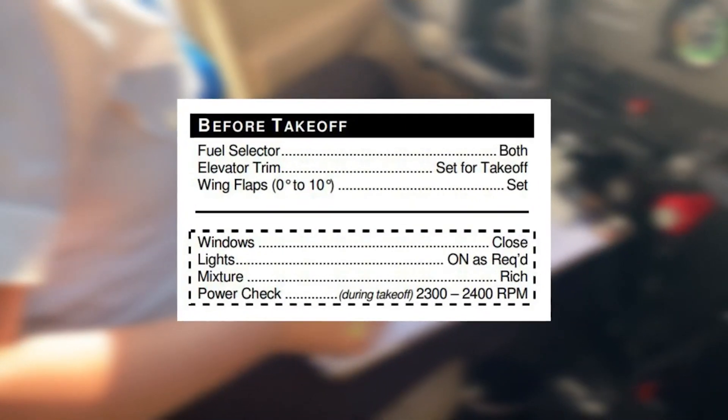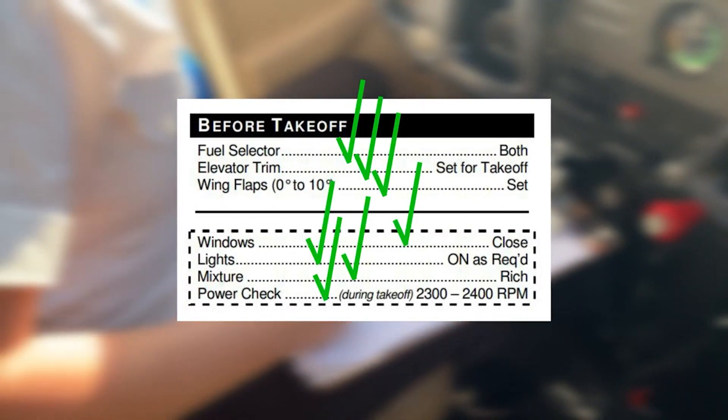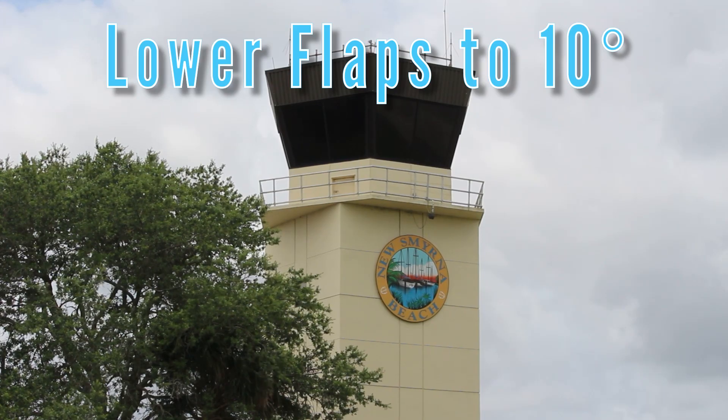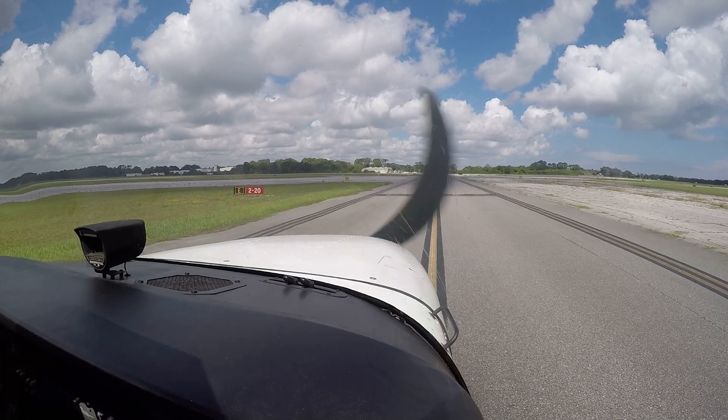To conduct a short field takeoff and climb, first the pilot completes the before takeoff checklist and lowers the flaps to 10 degrees before calling the air traffic control tower if at a controlled airport. They then check that both flaps are down equally.